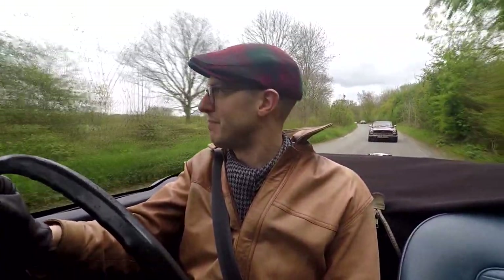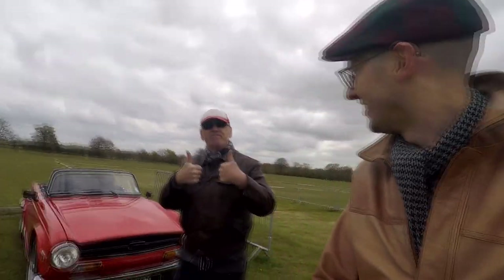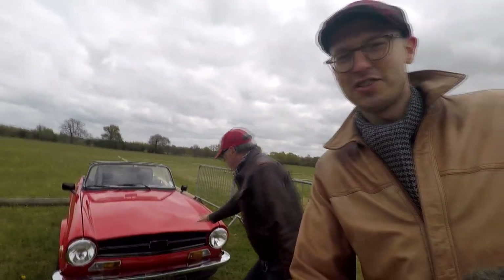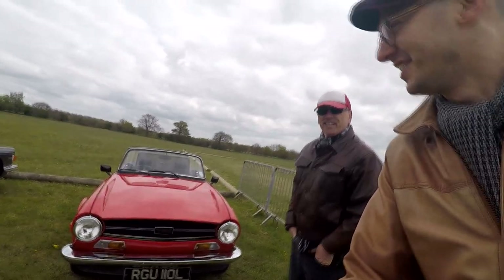We've made it here to Fairy Meadows. I've got Chris behind me and Phil leading up front. There's a big meadow to the right-hand side. This is my beauty — the orange beast, the orange machine, nicknamed Ruggle because of the number plate.